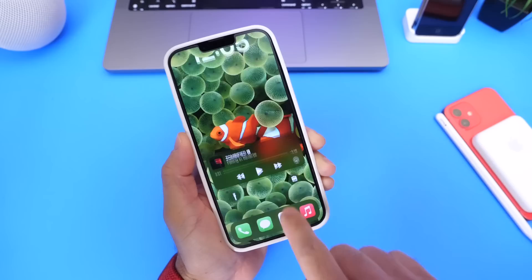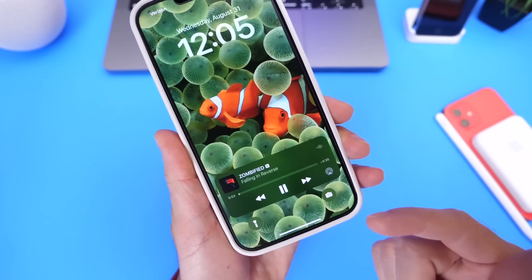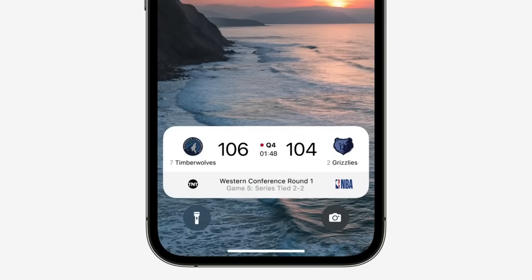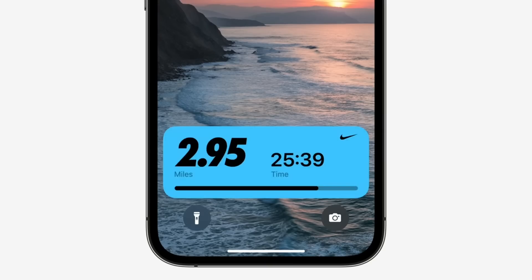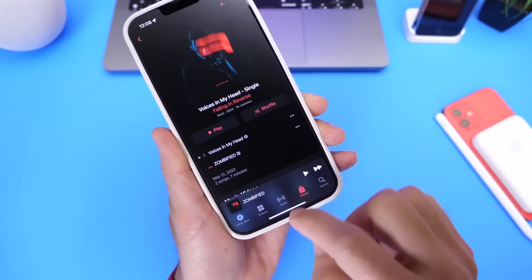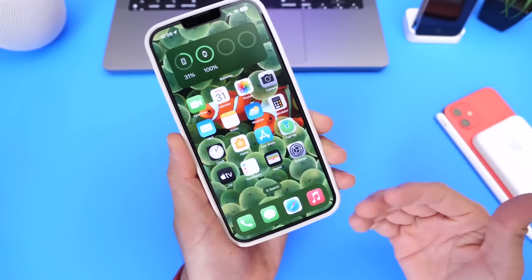I want to start off with the lock screen. Apple has added Live Activities to the lock screen of your iPhone, where you can interact and keep track of things that are happening in real time. So if you order food, for example, you can track your food delivery in real time instead of getting constant notifications. This feature did not make it officially into iOS 16.0. Although it is being tested, Apple will most likely push it forward and release it with iOS 16.1. We also have Live Activities with music, which is super cool to interact with on the lock screen. This feature will most likely make its official debut with iOS 16.1.